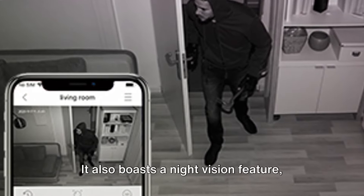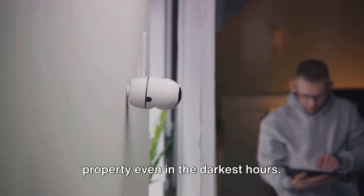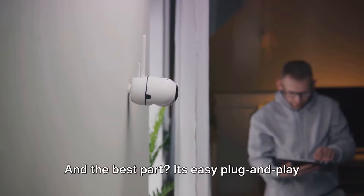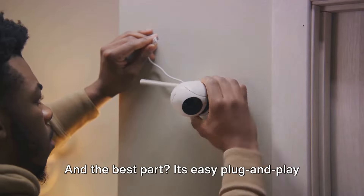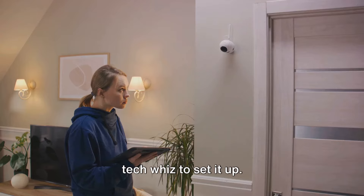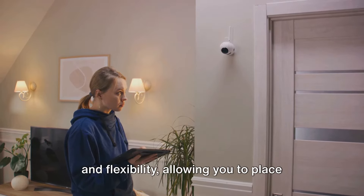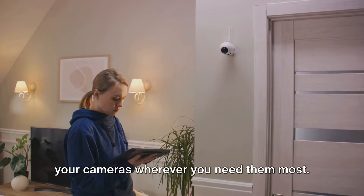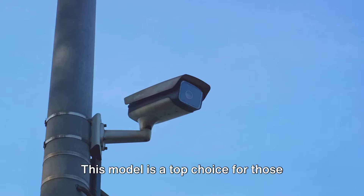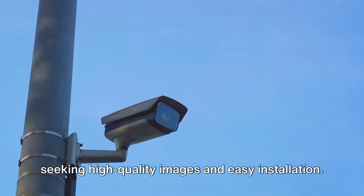It also boasts a night vision feature, enabling you to keep an eye on your property even in the darkest hours. Its easy plug-and-play installation means you won't need to be a tech whiz to set it up. This wireless system offers convenience and flexibility, allowing you to place your cameras wherever you need them most. This model is a top choice for those seeking high-quality images and easy installation.